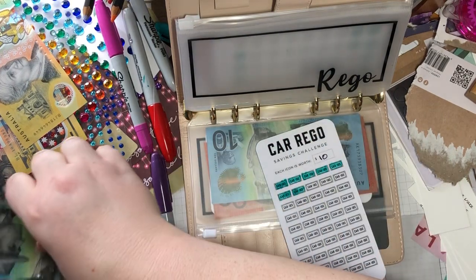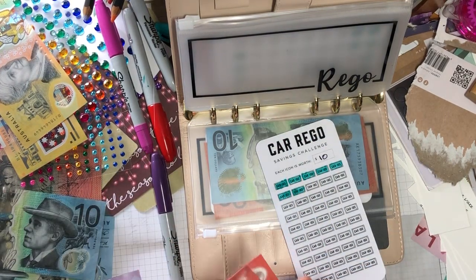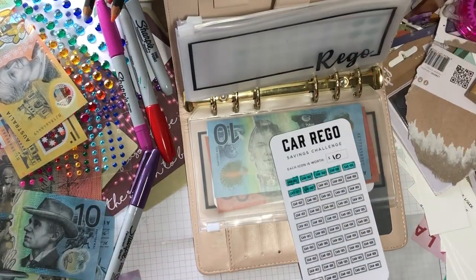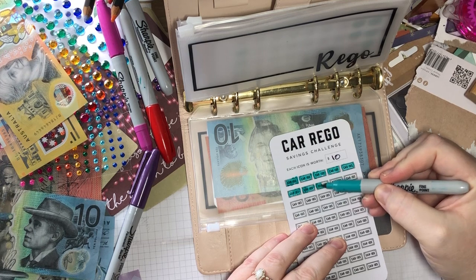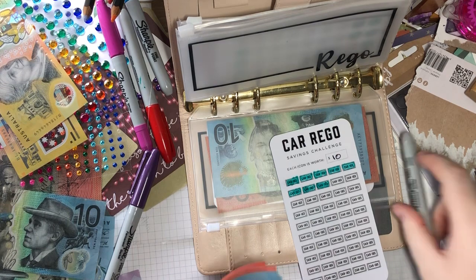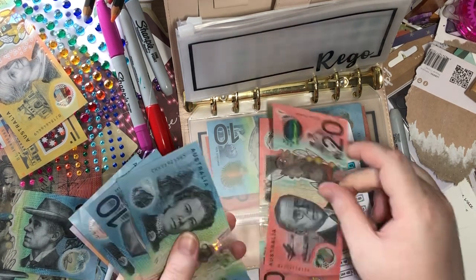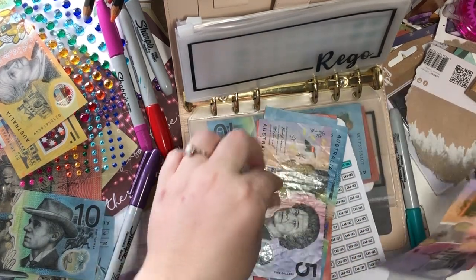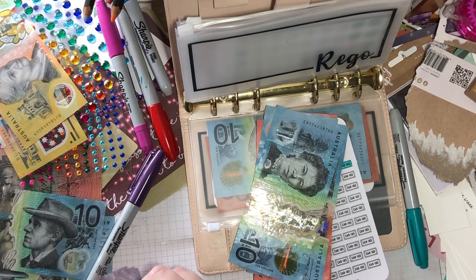Rego — it's getting 10. 10, 20, 40, 50, 60, 70, 75, 80 — and then I'll just swap those fives for a ten.